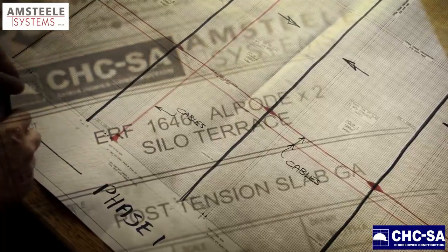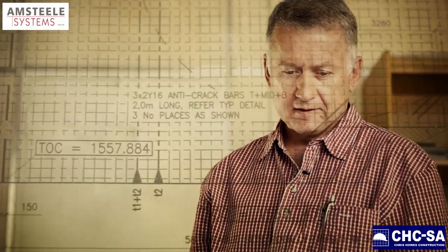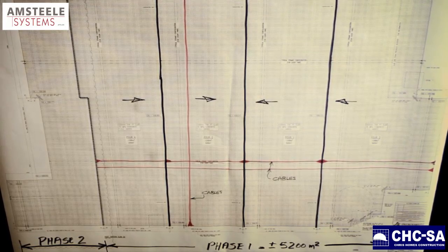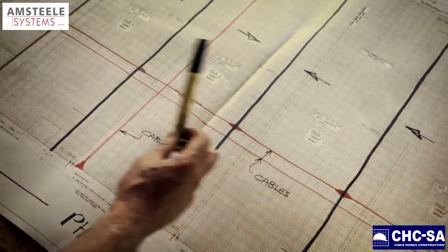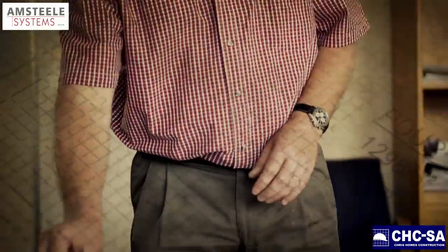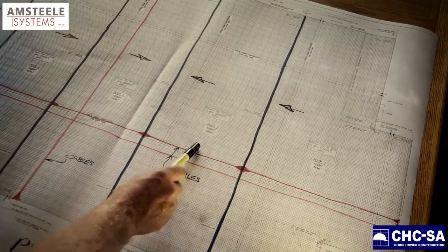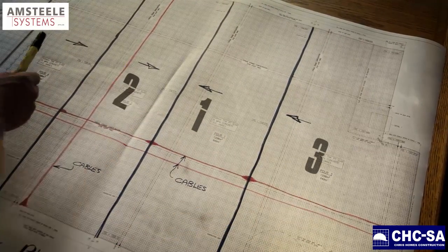We're standing looking at the original plan of the slab, and this shows you the construction joints, the slab panelling, and the cable configuration. The total area of phase one was approximately 5200 square meters. It was split into four pours — pour one, pour two, pour three, pour four — as you can see from the construction joints shown here.